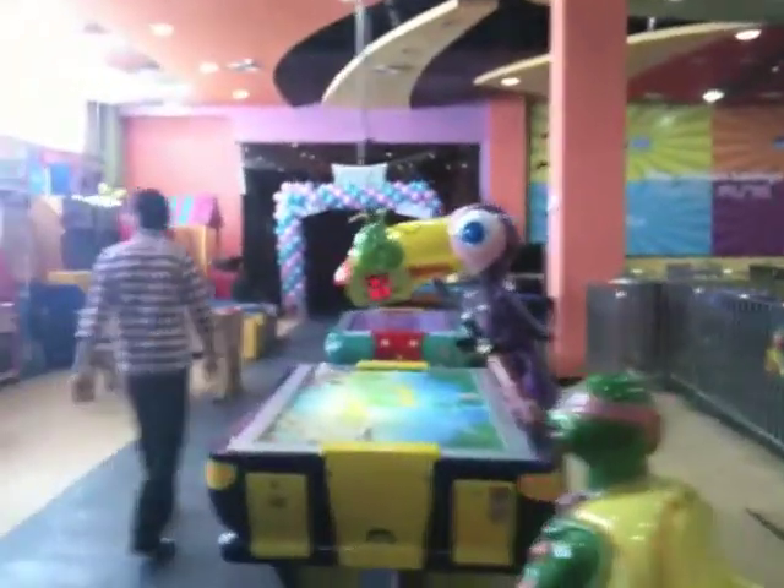It has a good variety of games and it's a good area for kids to be entertained while the parents are doing their shopping.